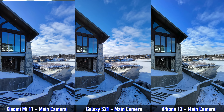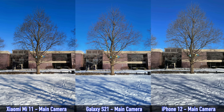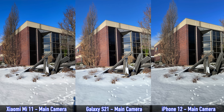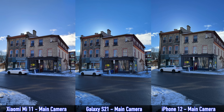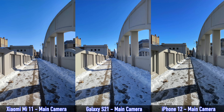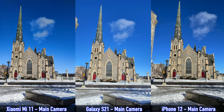Finally, looking at daytime pictures taken with the main cameras. You can't really go wrong with any device — in some pictures the Mi 11 is best, in others the S21, and in others the iPhone 12. However, the S21 does seem to have better dynamic range in most of those pictures. I can't clearly say which is best overall since they all perform well, but leave a comment and let me know your thoughts.